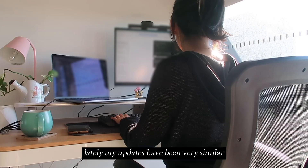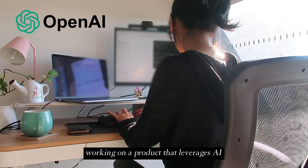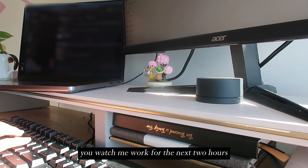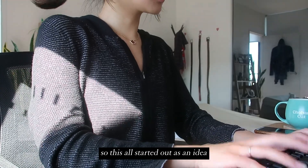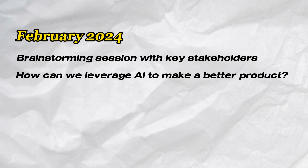Lately my updates have been very similar as I spent the last few months working on a product that leverages AI to help generate insights and recommendations for our customers. Rather than you watch me work for the next two hours, I thought I would share some more details about this project. This all started out as an idea back in February of this year where a few of us came together and had a brainstorming session on how we could leverage AI to generate faster and more relevant insights to help our customers grow their businesses.